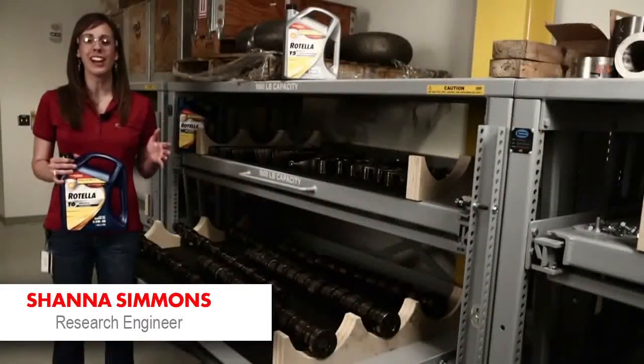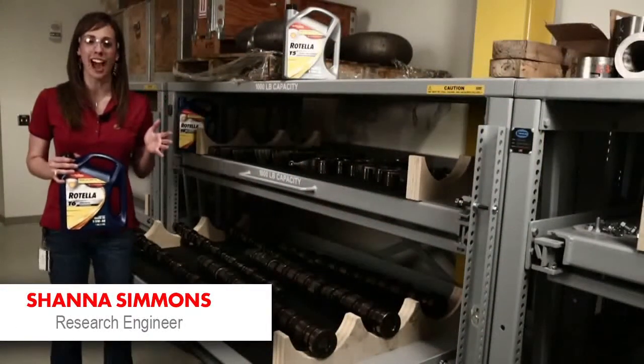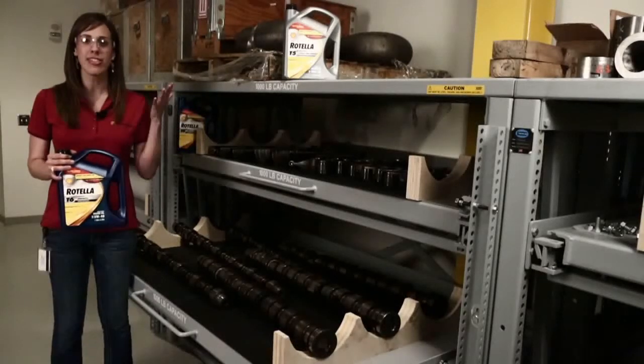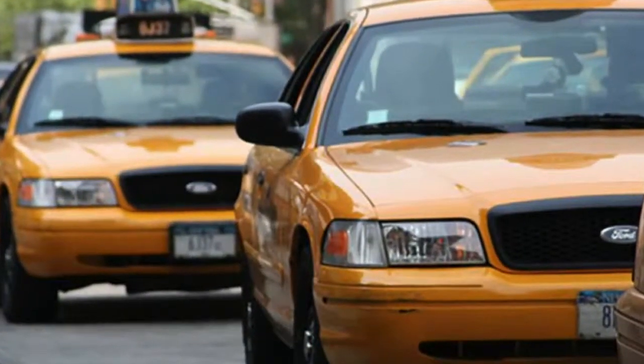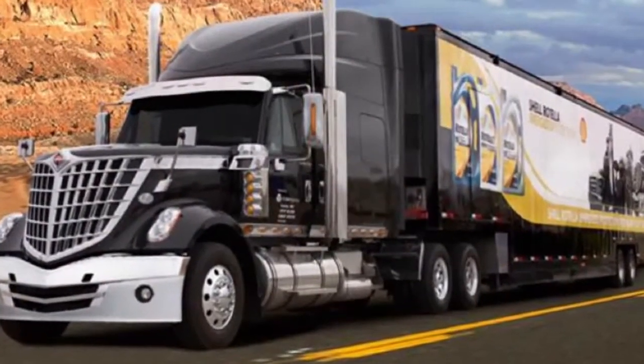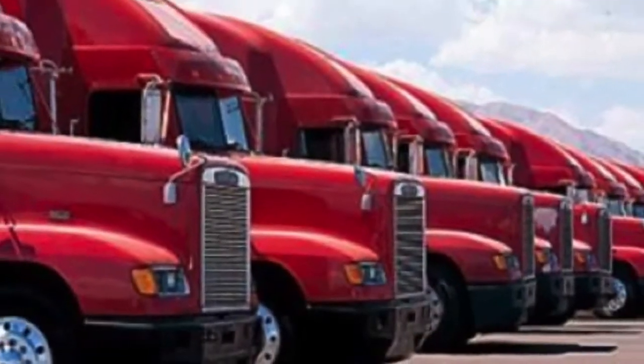Hi, I'm Shanna and today we're in our engine autopsy lab. This is where we look at failed engines and figure out why they failed. Just like our passenger car motor oil fleets — like our New York City taxi cabs and our police car fleet in Houston — we also have heavy-duty engine fleets which test our heavy-duty engine oil.